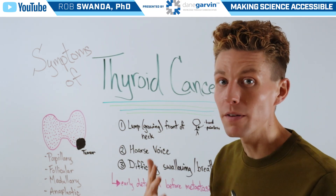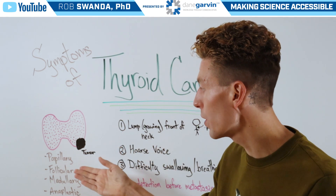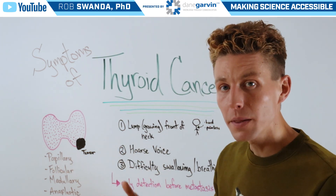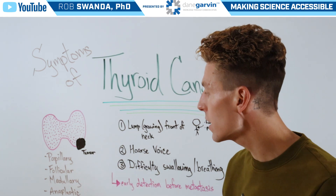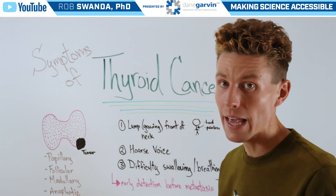The most common type of cancer associated with the thyroid is papillary, but there can be a few other different types of this cancer such as follicular, medullary, and anaplastic.